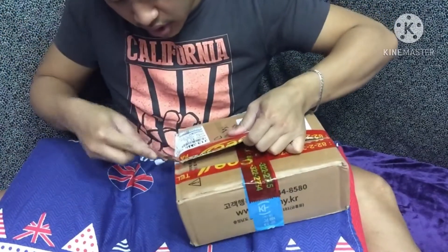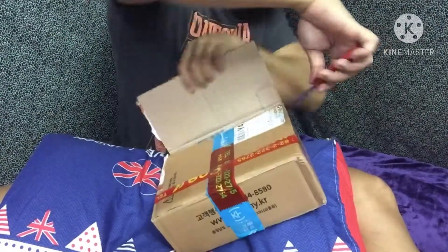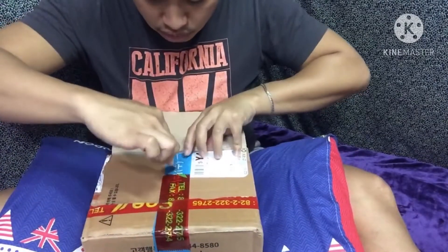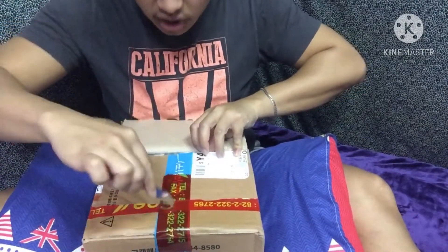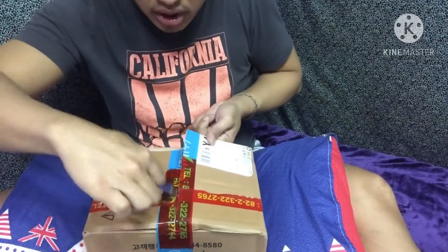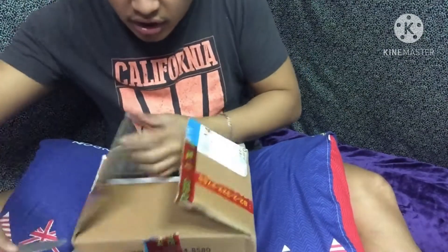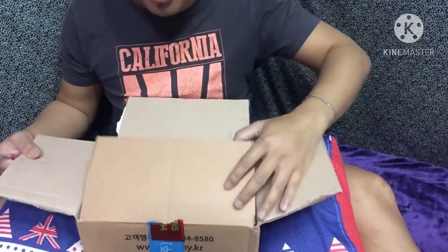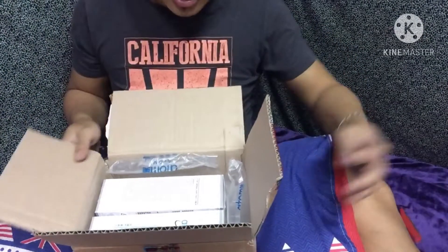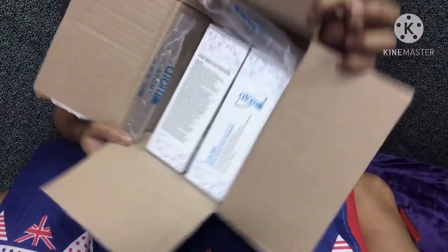Tignan natin kung anong laman nito guys. So ito guys, nakita ko siya sa online. Parang nagustuhan ko siya kasi nga organic siya, kaya tinangka ko siyang i-order. So dumating na siya after couple of days. Wow! Made in Korea guys.